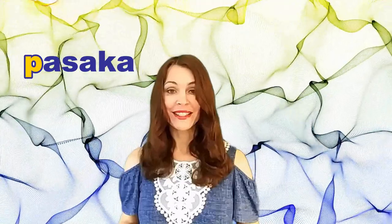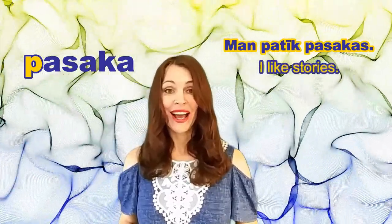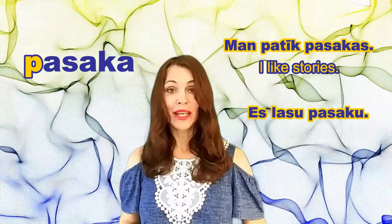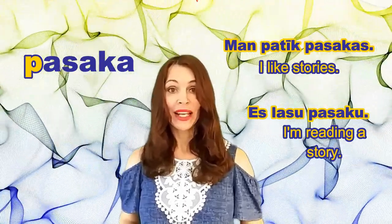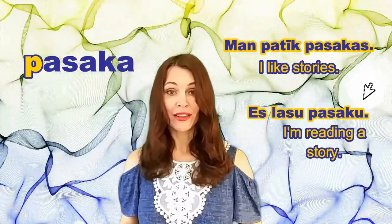But let's get back to the word PASAKA. I'll use it in two different sentences. Sentence number one: MAN PATIK PASAKAS — it means 'I like stories' or 'I like fairy tales.' Then: ES LASU PASAKU — that means 'I'm reading a story' or 'I'm reading a fairy tale.' Look at the endings of the word PASAKA: in the first sentence we have added the letter S, but in the second sentence we have switched the final letter and now it's U.